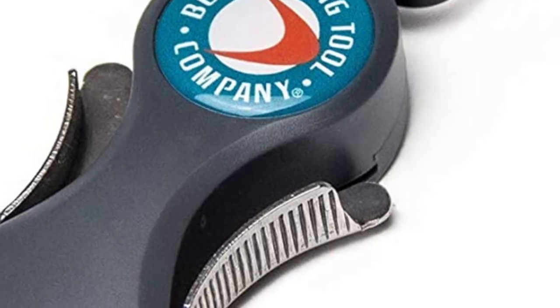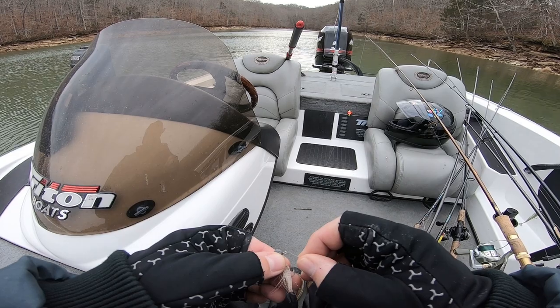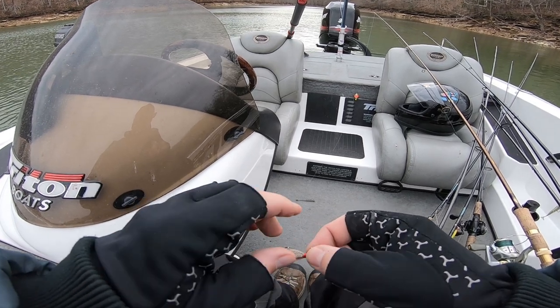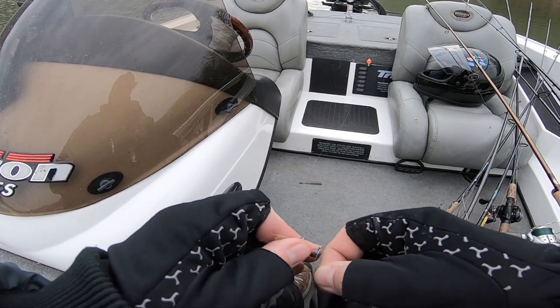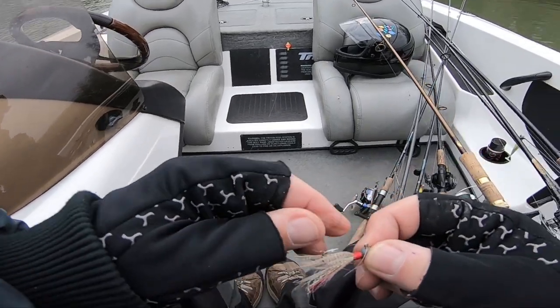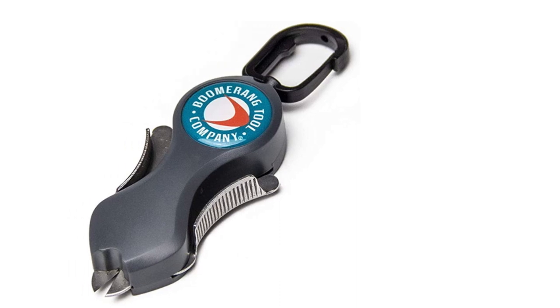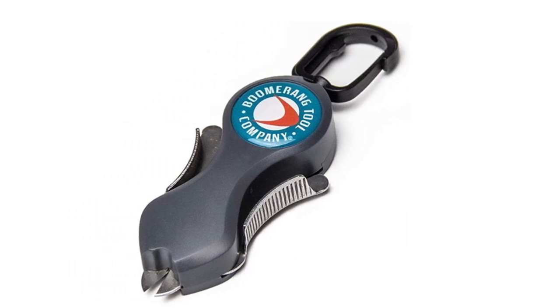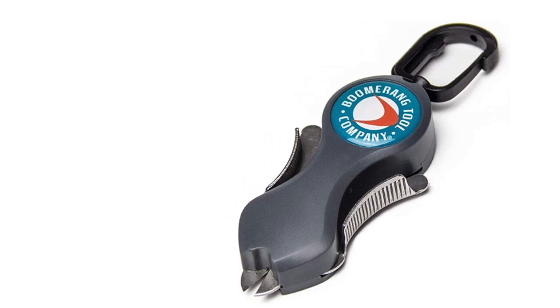First thing we've got today is a pair of line clippers. When you're retying your lure and whatnot, you need to have a little pair of clippers right handy to trim that tag end or to cut your bait off and put a new one on. These clippers right here, they're right handy. They've got a little clip on them that you can hook to your belt, and it's got a retractable part so you can pull them out and have them right at hand all the time.